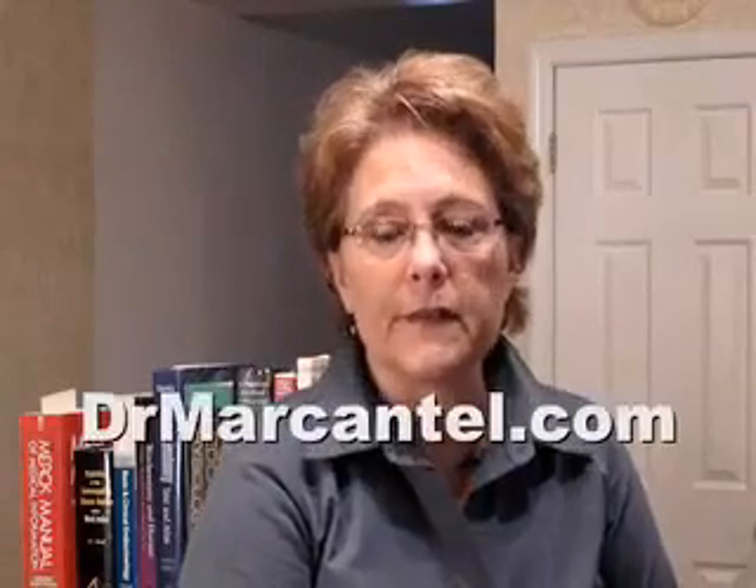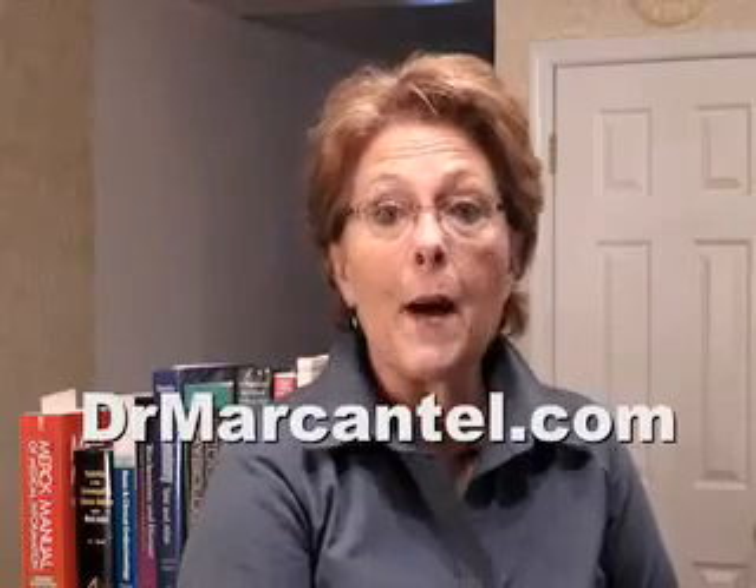Hi, I'm Dr. Marcantel and this is another in our series of informational videos about your health concerns. What are bioidentical hormones and how are they used?